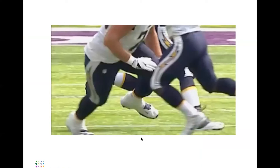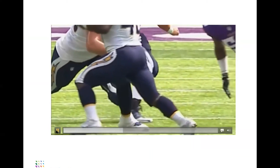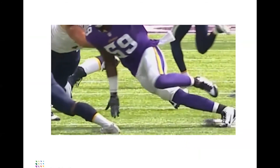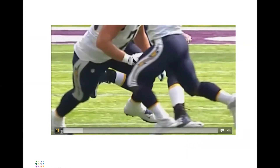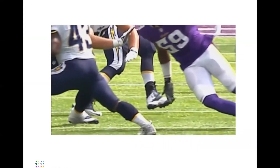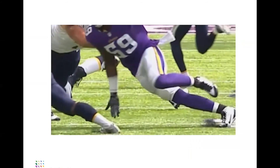Ever seen an Achilles rupture? Well, here is one — not for the faint of heart, but we're all orthopedists, so I think we'll be able to handle it. As you can see, this is a lineman who is planting his right leg. So there's an eccentric contraction, forced dorsiflexion, and you can see the snap and you can see the recoil.